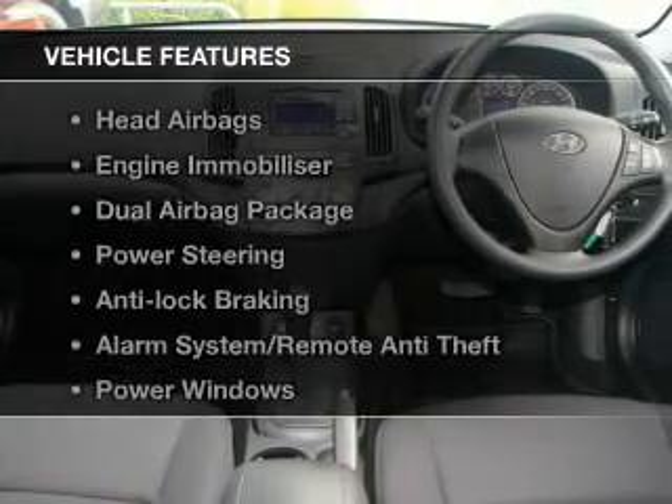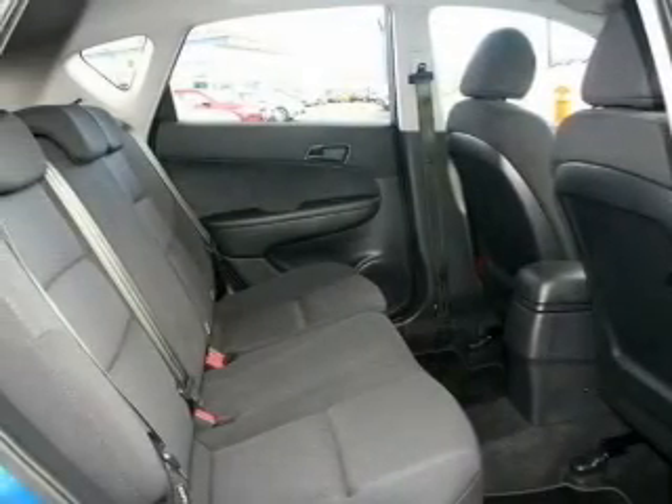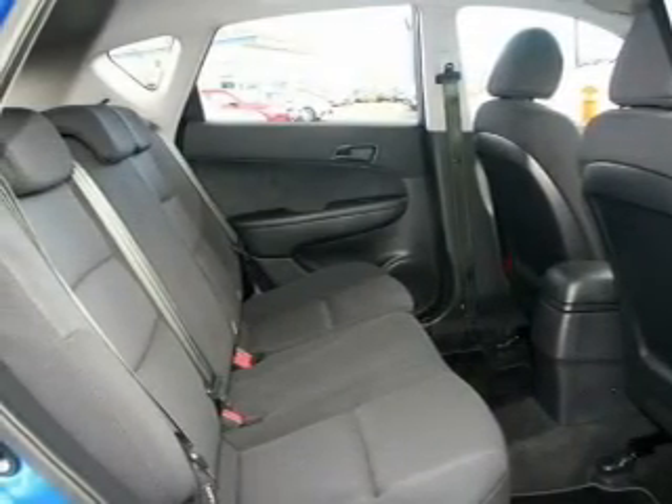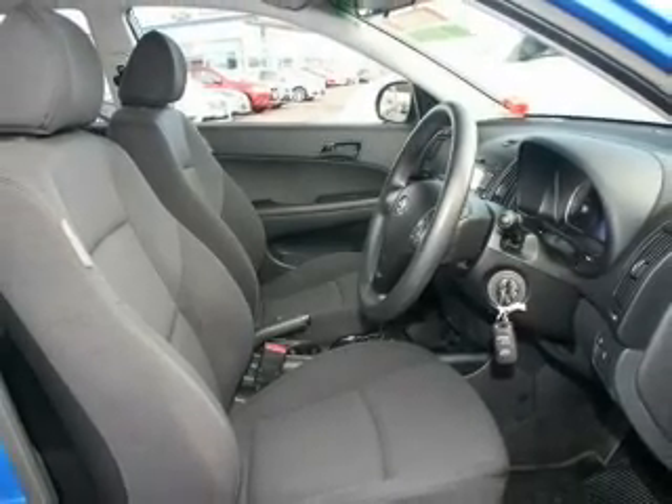Plus enjoy these notable features that are included in this ride: an alarm system, a CD player, central locking, climate control, curtain head airbags, power mirrors, power windows, and stability control.